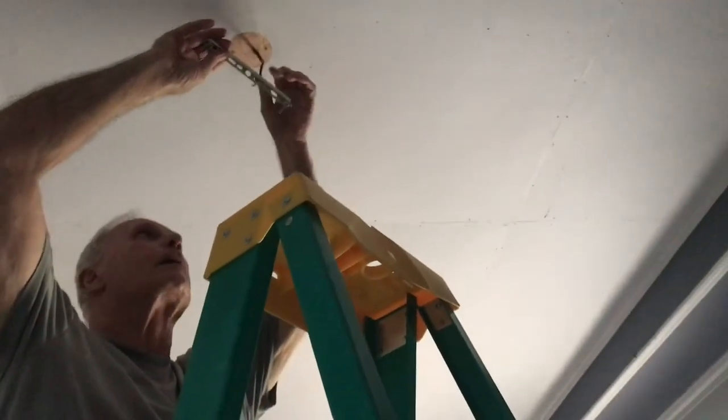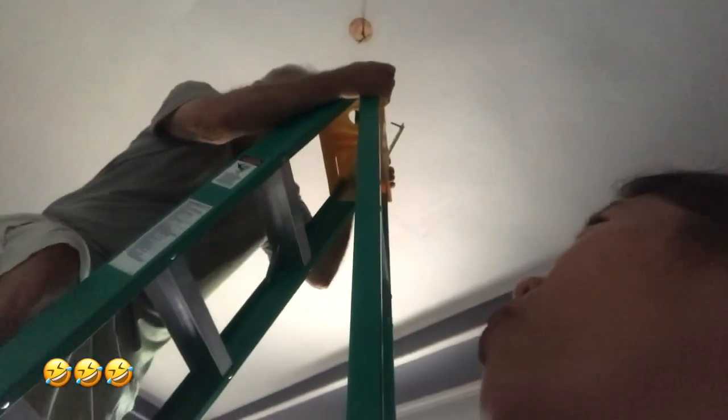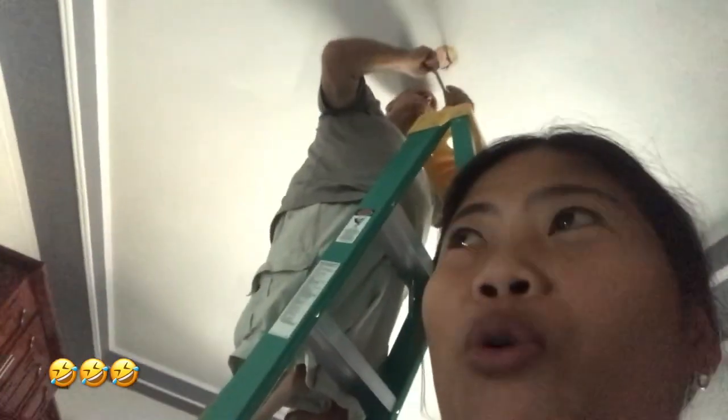Here he is climbing the ladder to take out that light bulb — be careful! I just woke up from my nap and we're back to installing the light fixtures. I don't like waking up from a nap because I'm grouchy. He said something and I answered — he said I'm not the one talking, why did I answer?